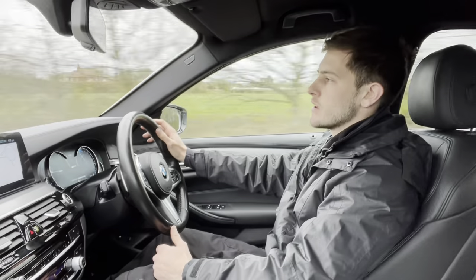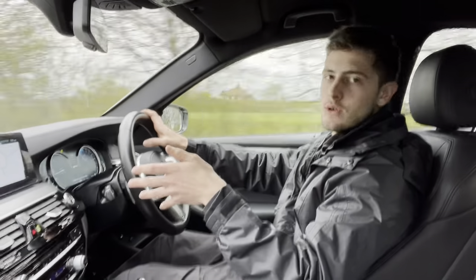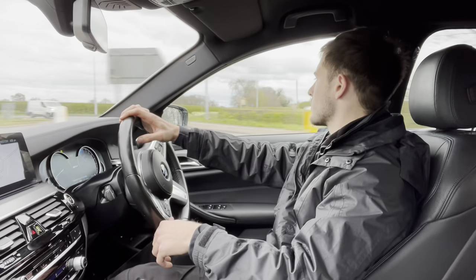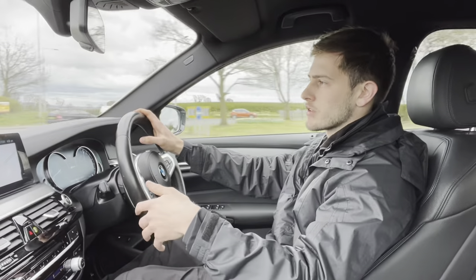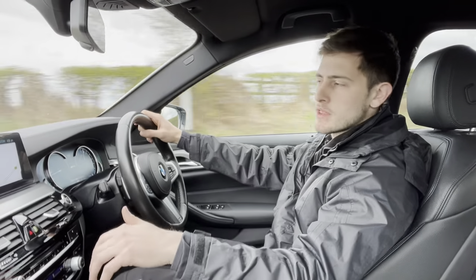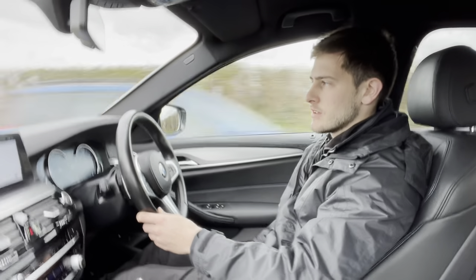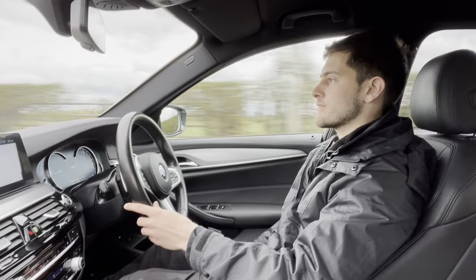We're just slowing down for the roundabout here, taking the left turn as if you were here with us today. Another point to mention is that this is of course a hybrid, so you'll have ultra-low running costs when driving this about, along with all the modern luxuries you could desire. We've then got the full leather seats, which are incredibly comfortable and electrically adjustable.